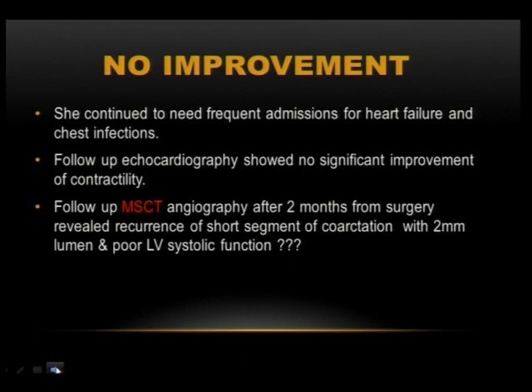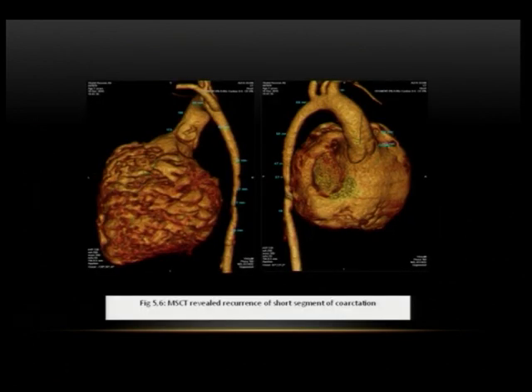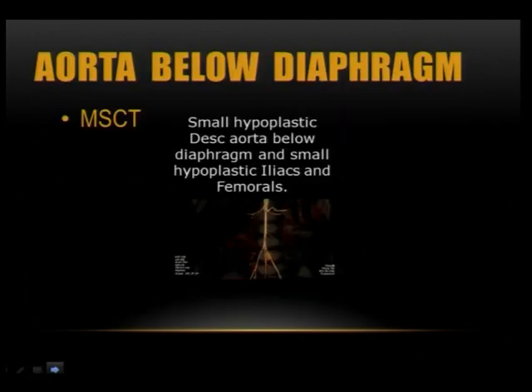Follow-up by echo showed no significant improvement. She was referred again for multi-slice CT three months after the operation, which showed the coarctation segment was only 2.7 centimeters — forming a new coarctation and not allowing for the growth of the femoral arteries. The iliac arteries were severely affected, and the femorals were very thin.